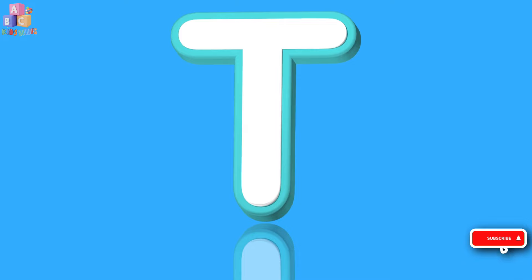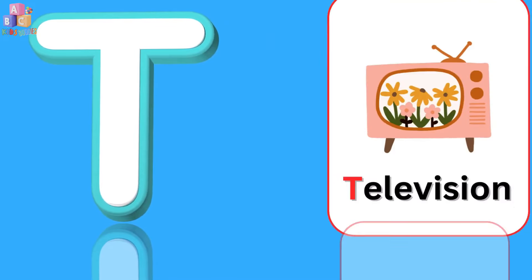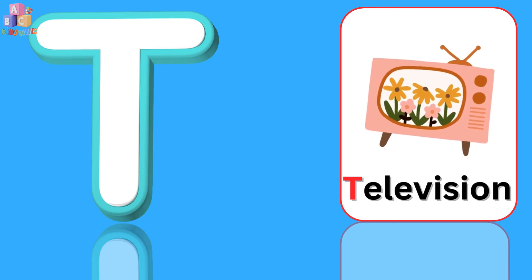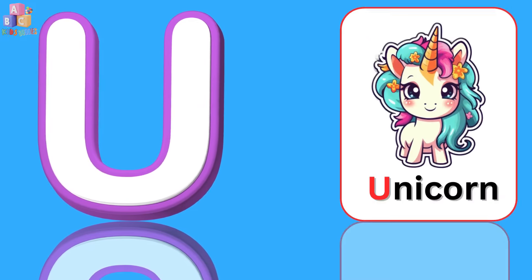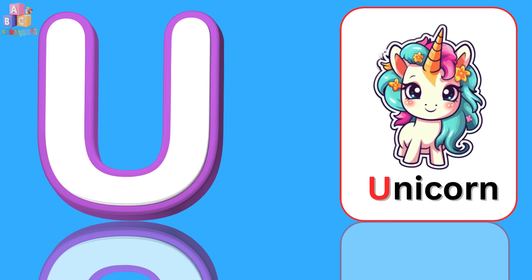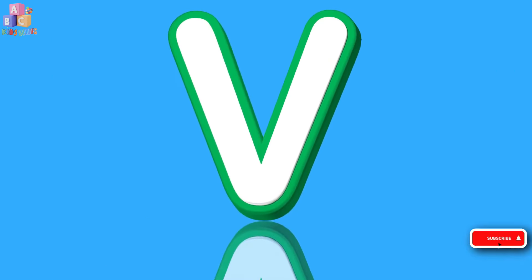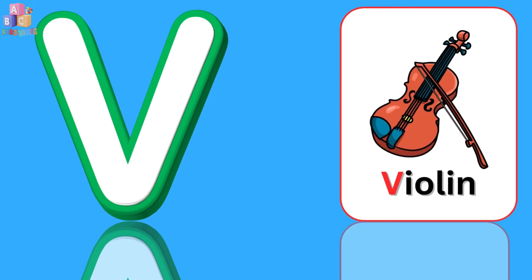T. T is for television. U. U is for unicorn. V. V is for violin.